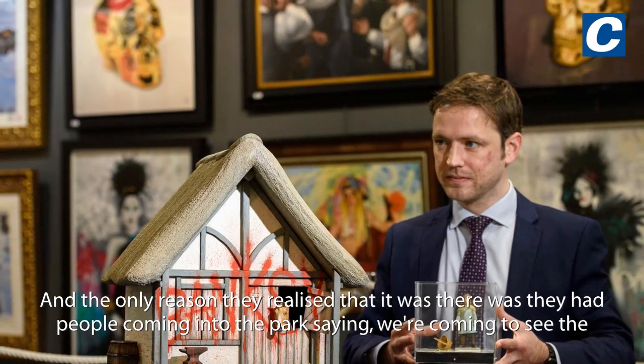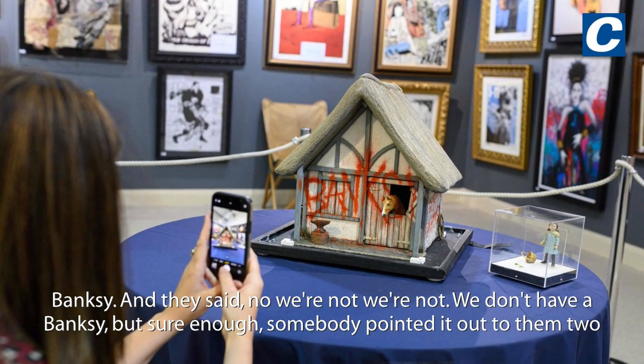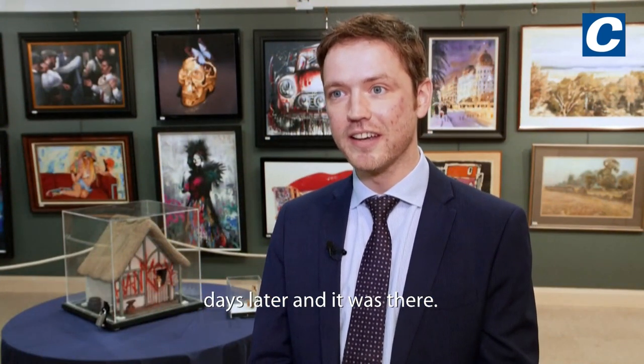It took the vendors two days before they discovered it was in the park. The only reason they realised it was there was people coming into the park saying they were coming to see the Banksy, and the vendors said they didn't have a Banksy. But sure enough, somebody pointed it out two days later and it was there.